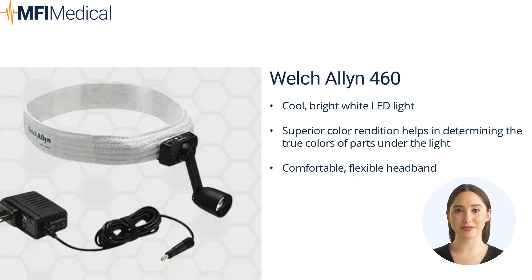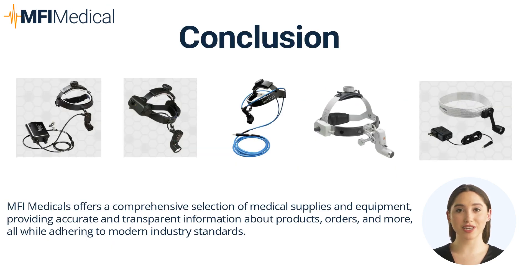The best surgical headlight from Welch Allen is the Welch Allen 460. It offers cool, bright white LED light that provides superior color rendition for accurate tissue examination. Its comfortable, flexible headband and compact, portable design make it an ideal choice for diverse healthcare environments, helping determine the true colors of parts under the light.